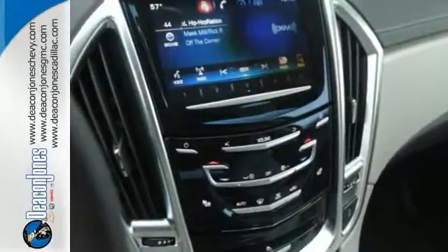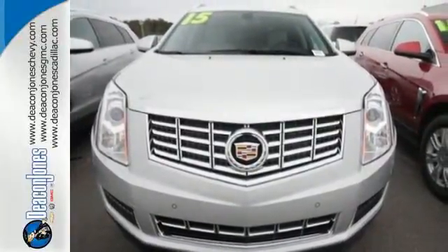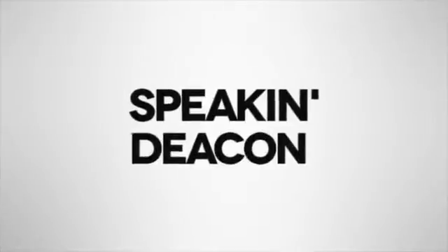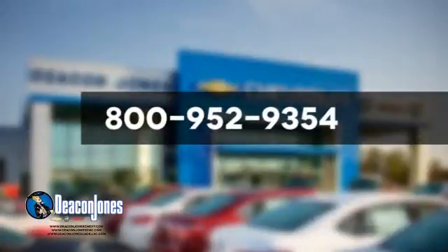The road is yours in this Cadillac. Stop over for a test drive. Are you speaking Deacon? Visit Deacon Jones Chevrolet Buick GMC Cadillac today. Give us a call at 800-952-9354.